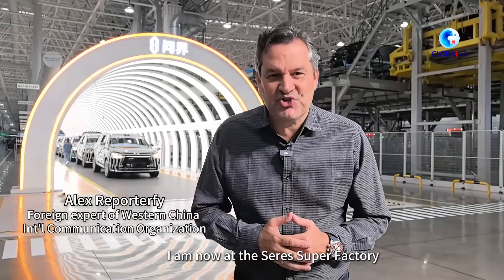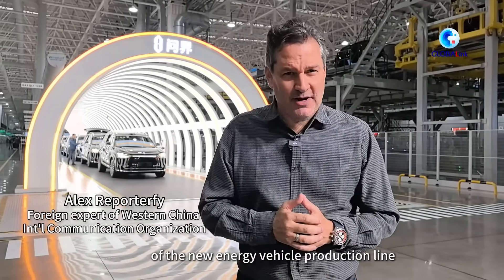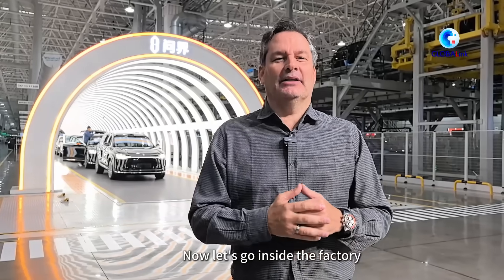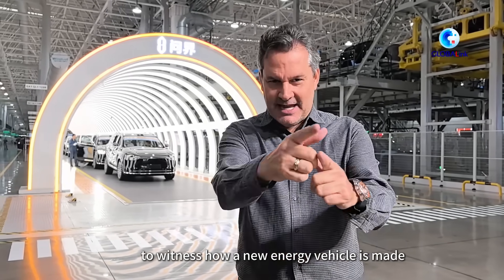I am now at the Seres super factory. Behind me is the ending point of the new energy vehicle production line — it looks like a scene from a science fiction movie. Now let's go inside the factory to witness how a new energy vehicle is made.